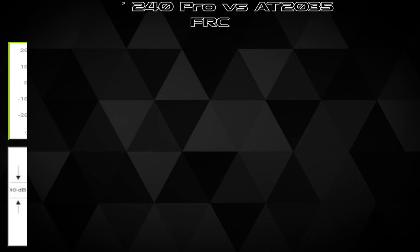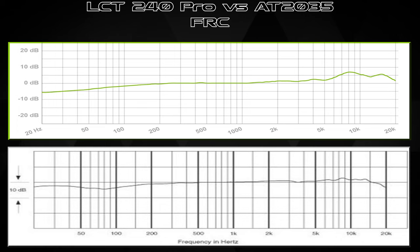Moving on to the LCT 240 Pro's correct frequency response curve: it has a natural low cutoff which dips just below -5 dB right at 20Hz, starting around 200Hz rolling down at a 45-degree angle. This doesn't remove all those frequencies — it's just a slight dip. There are no switches on the LCT 240 Pro, so you'd need to add a more aggressive shelf in post if desired.